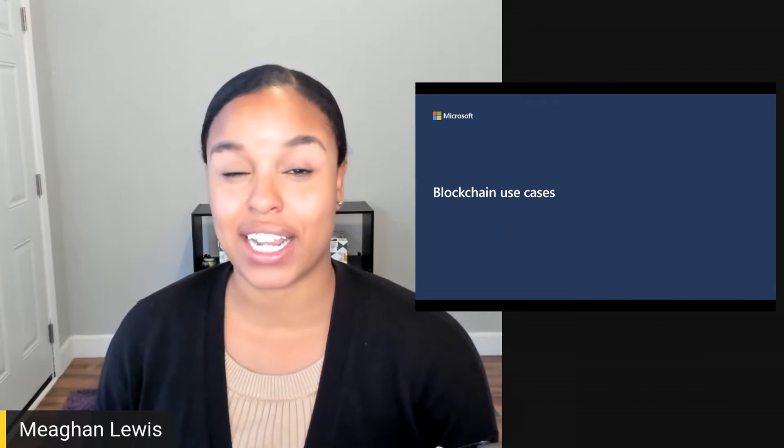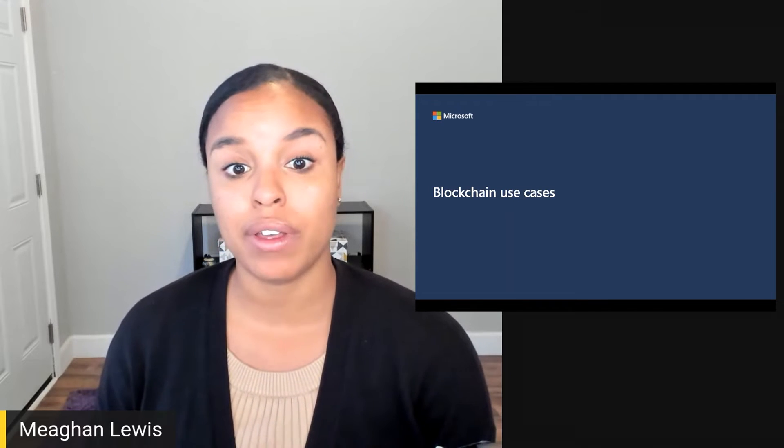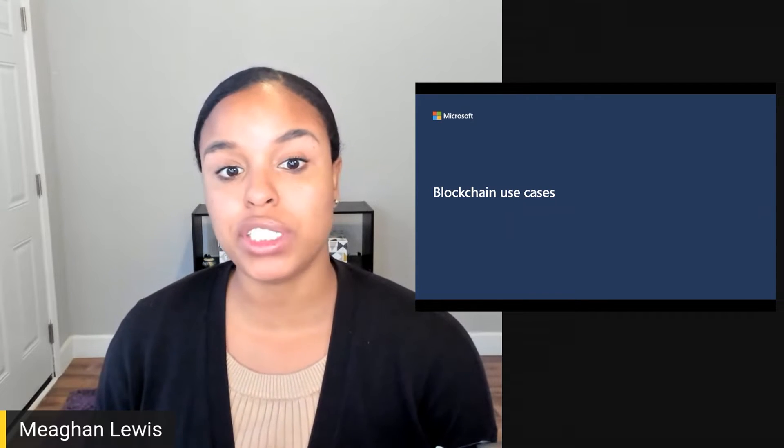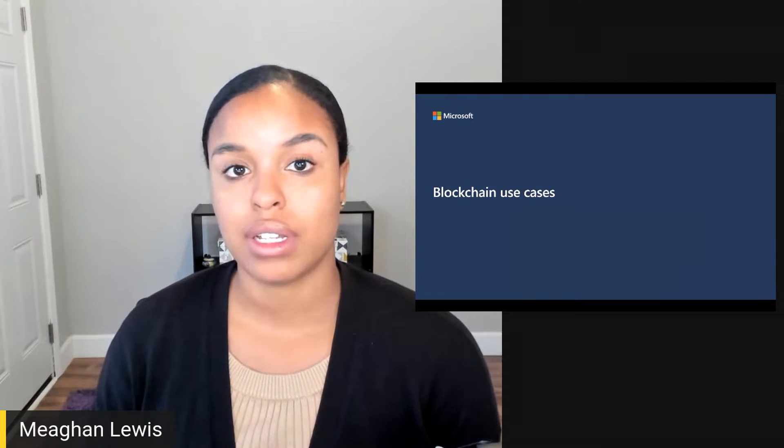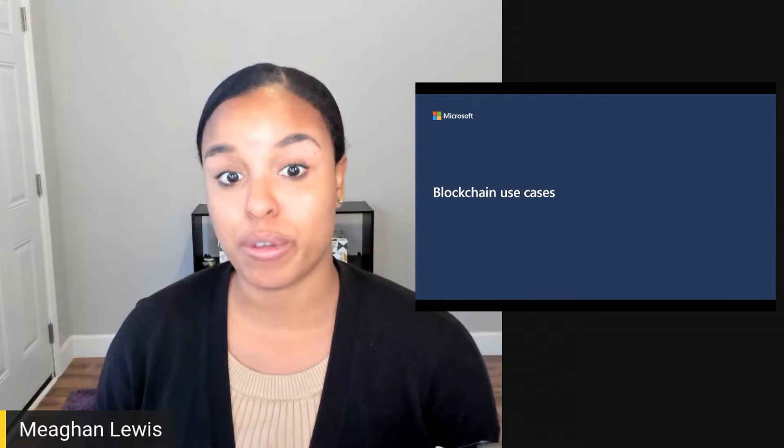I've been discussing Bitcoin and Ethereum a bit now, and I've really been describing how blockchain works using these cryptocurrencies as an example. In this video, I want to start to explore some of the interesting use cases that blockchain is being used for — things that can be done in a quicker, more efficient, and decentralized way using blockchain.